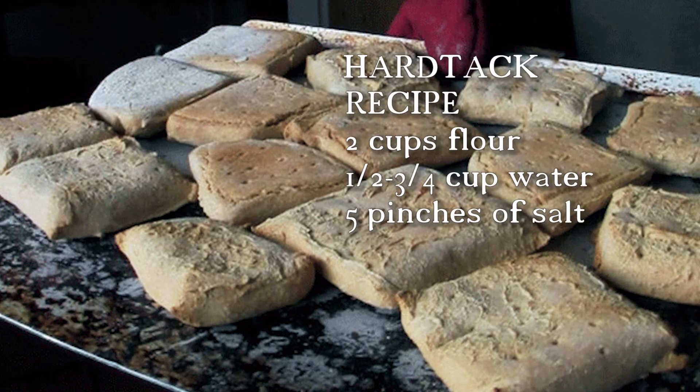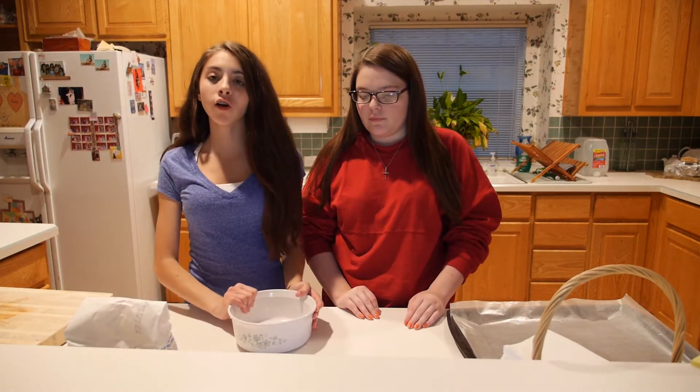Today we are going to be making hardtack, which was used in the Confederacy during the Civil War. The first thing we are going to do is get a mixing bowl and mix all the dry ingredients together. The dry ingredients you need to make hardtack are flour and salt.